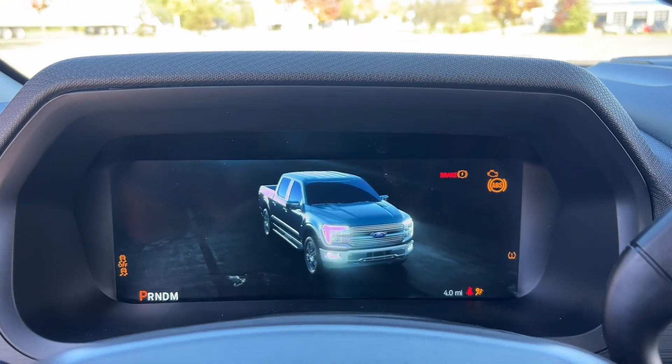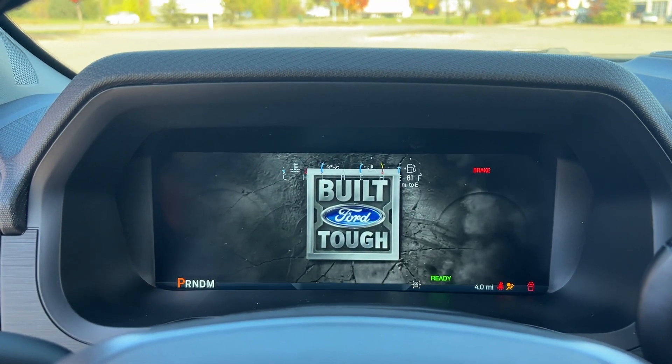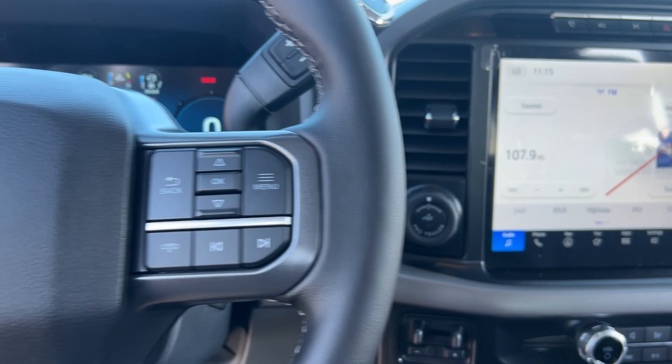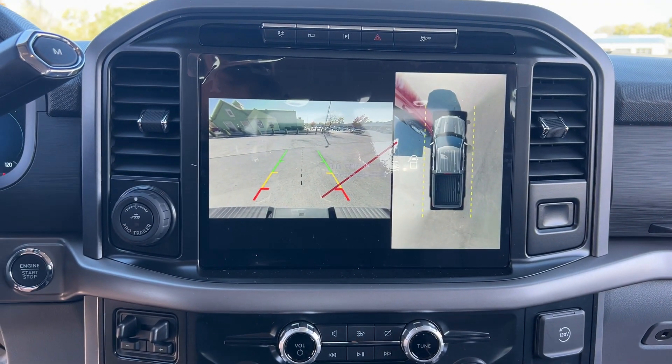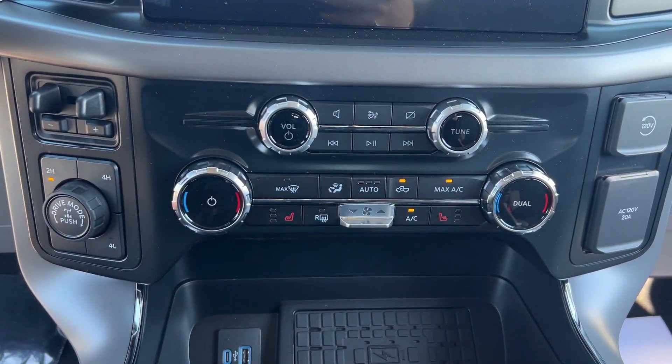The following are some of this vehicle's highlighted options: Apple CarPlay and/or Android Auto, Touchscreen Infotainment System, Pre-Collision System, Navigation System, Keyless Entry, Remote Engine Start, iPod/MP3 Input, Backup Camera, Lane Keeping Assist, and Chrome Wheels.